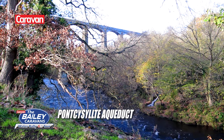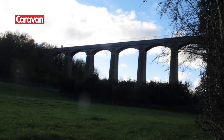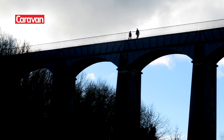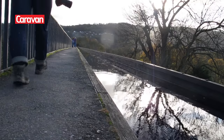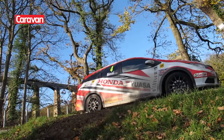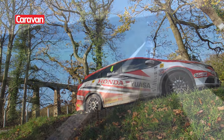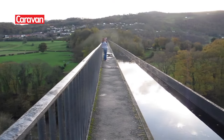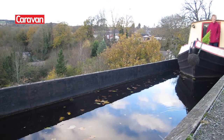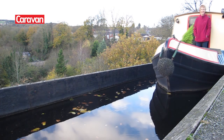We stopped off for some incredible viaduct views just south of Wrexham. It's 37 metres high but looks a lot taller when you're up there. Engineered by Thomas Telford and 307 metres long, the imposing structure carries the Llangollen branch of the Shropshire Union Canal over the River Dee.